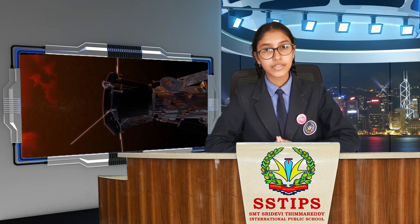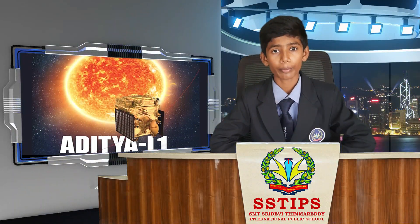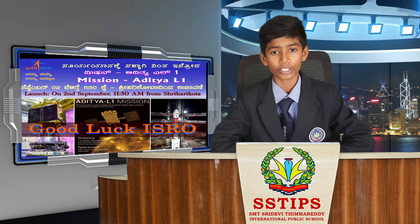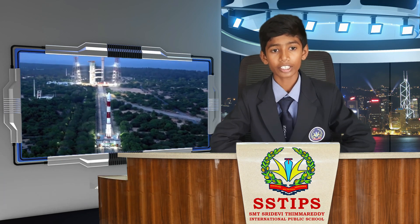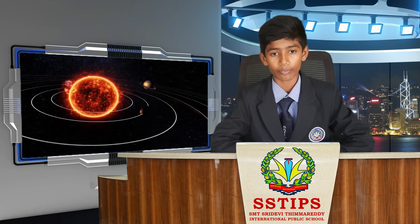Now I call upon my friend Nandan to conclude the presentation. I am Srinandan from Grade 9. Aditya L1 will be launched on September 2, 2023, by ISRO using the PSLV C-57 rocket. This mission will provide a greater advantage of observing solar activities and their effects on space weather in real time.